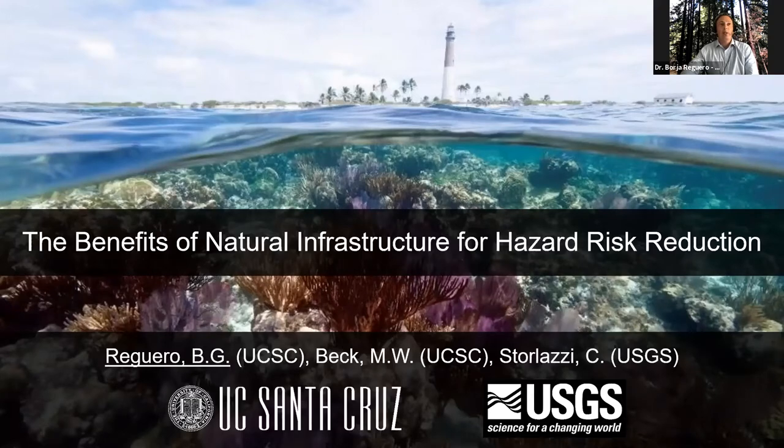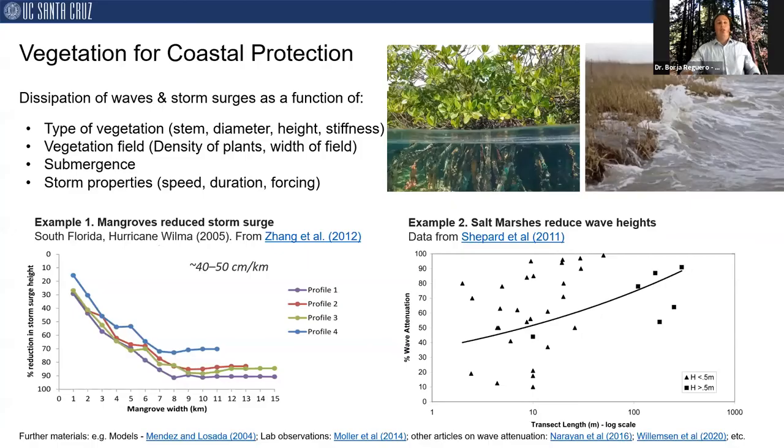I would like to start by providing a brief overview on the geophysics behind coastal hazard reduction by vegetation and reefs as two specific types of nature-based solutions. There is a mounting body of research showing that coastal vegetation, such as mangroves and salt marshes, can provide attenuation of waves and storm surges. This attenuation depends on several factors, including the type of vegetation, properties of the vegetation field such as density and width, submergence, which is the relative water depth on the salt marsh, and storm properties like speed, duration, and hydrodynamic forcing.